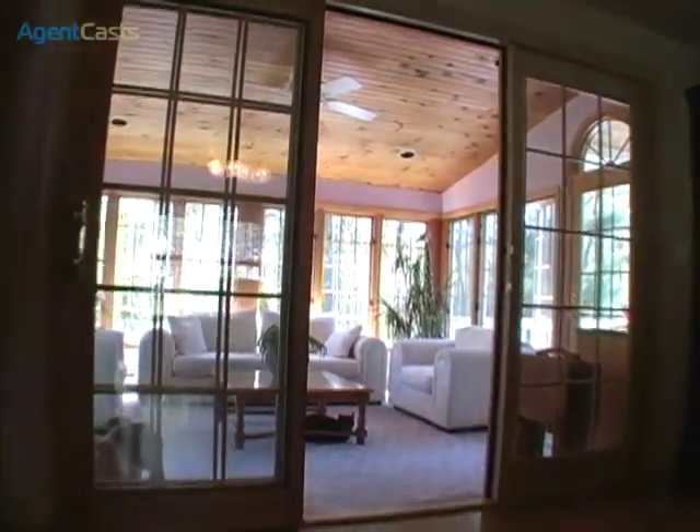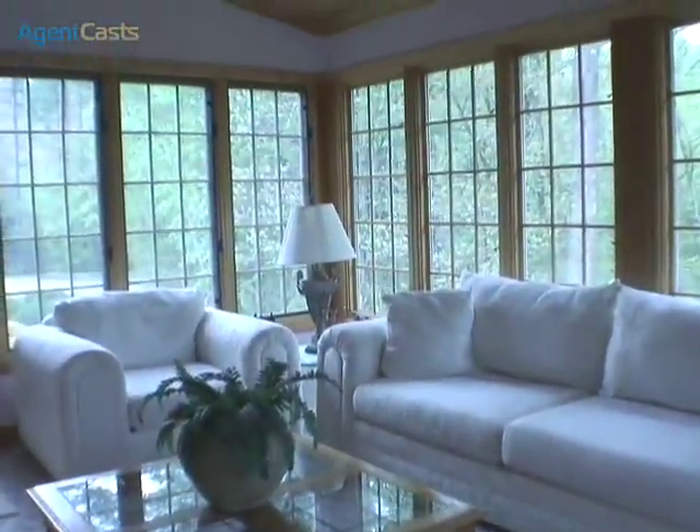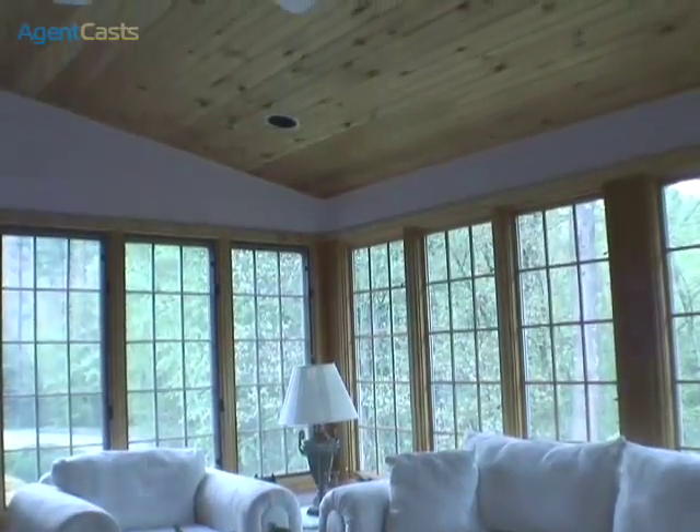Off the family room, the Cathedral Sun Room offers a wonderful four-season retreat with its lovely tongue and groove ceiling, walls of windows, and access to the deck.